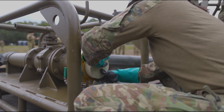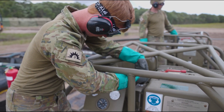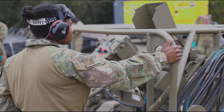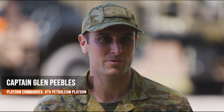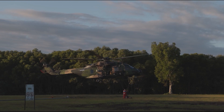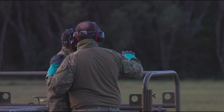This is one of the few opportunities we get throughout the year to come together as a trade and exercise the full set of capabilities we have to offer. A highlight for the exercise was conducting the hot refuels on the MRH where the guys were able to operate on live aircraft, interact with aircrew and do what they signed up to do.